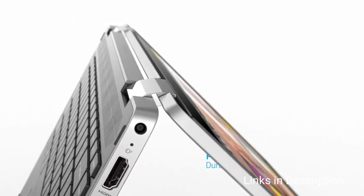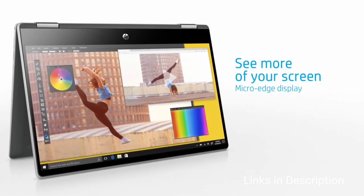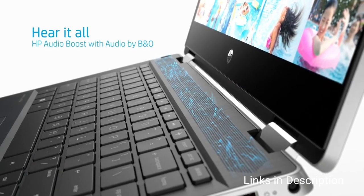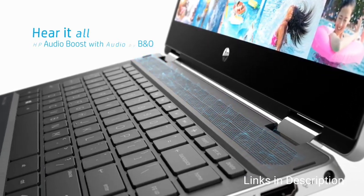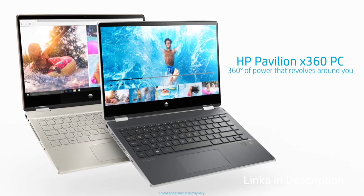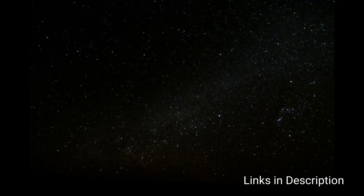A 360-degree geared hinge enables intuitive interaction using the full HD touchscreen for a personalized experience. The monitor features IPS, letting you view it from different positions without distortion. Noteworthy is the Bang & Olufsen audio that significantly enhances your multimedia experience. You can enjoy over 8 hours of wireless streaming, and when the battery drains, fast charging powers it back to 50% in as little as 45 minutes. It has a lightweight chassis at 3.5 pounds and comes with Intel Wi-Fi 6 for enhanced mobility.